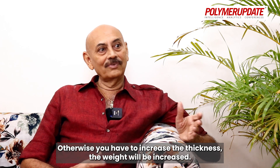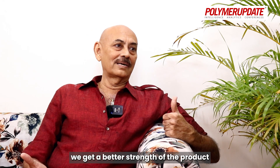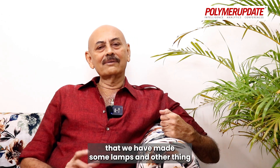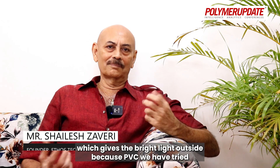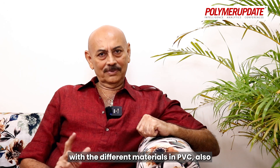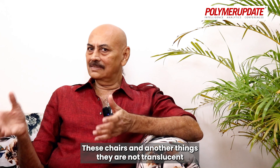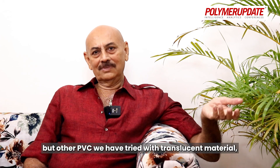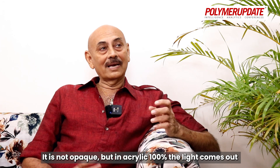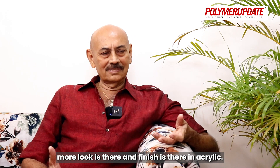Otherwise, you have to increase the thickness and the weight will be increased. Here, with the same thickness or the same weight, we get a better strength of the product. We have tried with PMMA, that is acrylic material, where we have made some lamps and other things which give bright light on the outside. With PVC, we have tried different materials — translucent PVC and non-transparent. These chairs and other things are not translucent. But with other PVC we have tried translucent material, so the light can come out. It is not opaque. But in acrylic, 100% of the light comes out. More visual appeal and finish is there in acrylic.